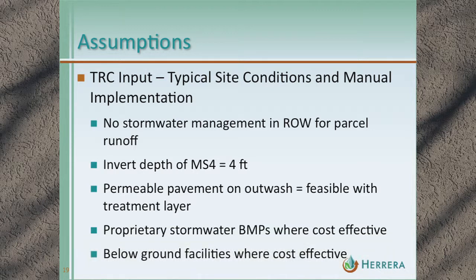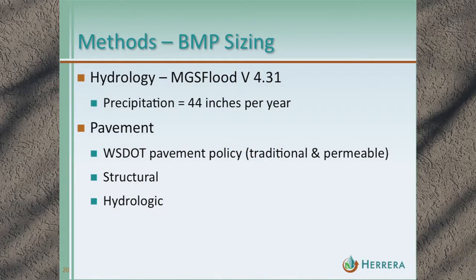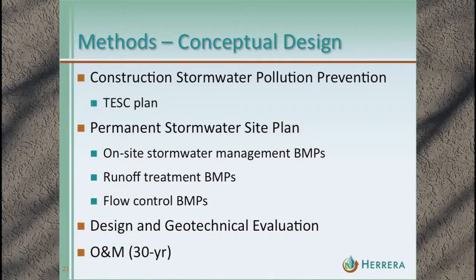For the methods: modeling was performed using MGS Flood with average precipitation of 44 inches. Pavement sections for both pervious and impervious were based on the WSDOT pavement policy, with consideration given to the structural section as well as the hydrologic demand indicated by modeling. Conceptual designs for each site included temporary erosion and sediment control plans, on-site stormwater management BMPs, runoff treatment, flow control, design, and operations and maintenance — all components that go into our cost estimates.